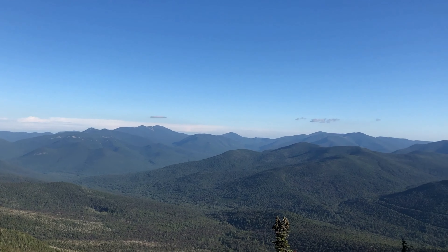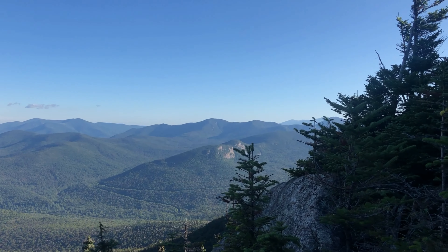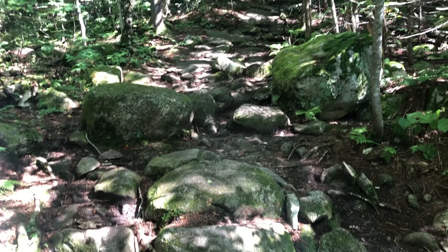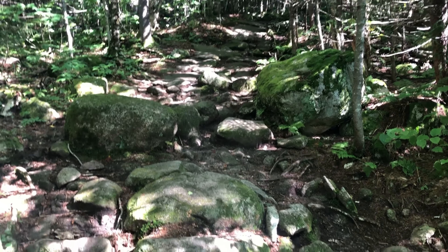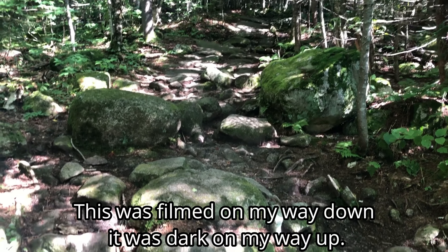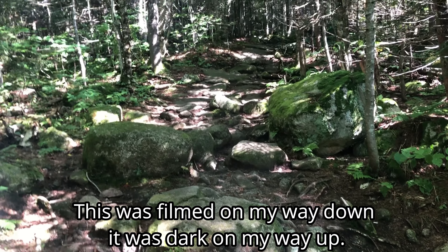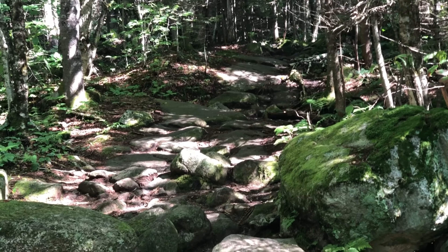Oh my gosh, it just never gets old. This is unusual for the trails I've been on in the White Mountains — it's like a rock hop, scramble, whatever you want to call it. At the beginning, usually it's once you get to higher elevations that you're running into all the rocks and stuff, but here it's right at the start.